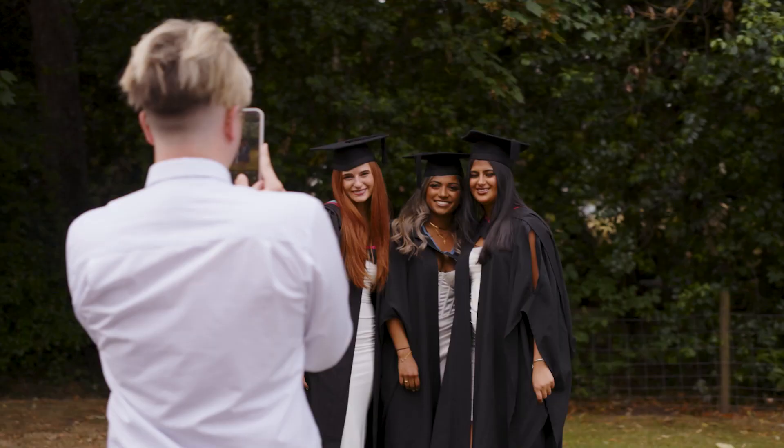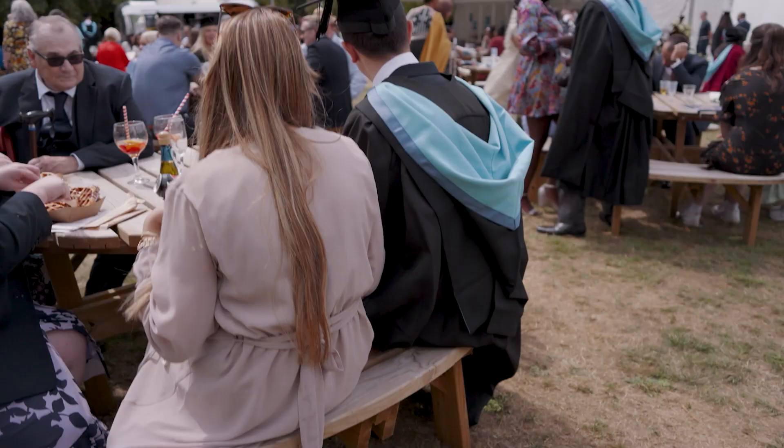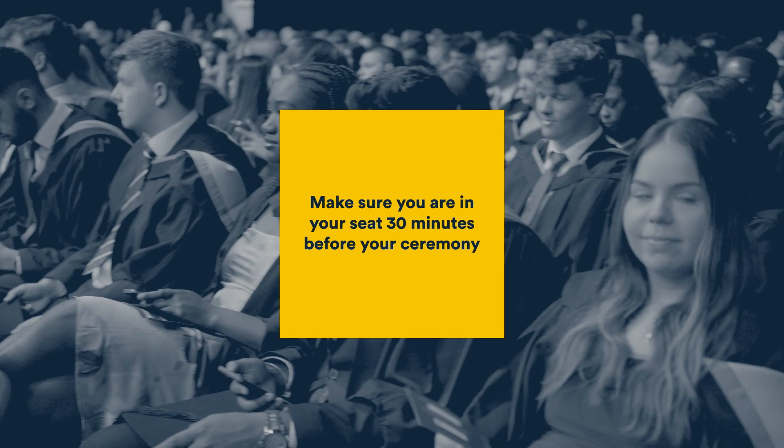If you have allowed yourself time, please explore the many photo opportunities available on the day. Or you can relax with friends and family and enjoy the pre-ceremony refreshments.